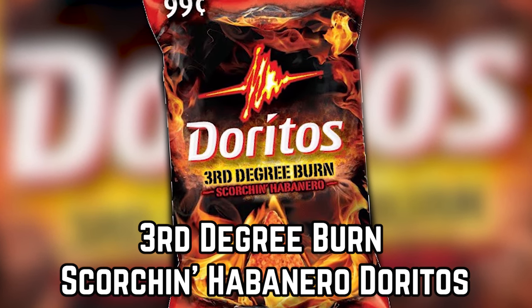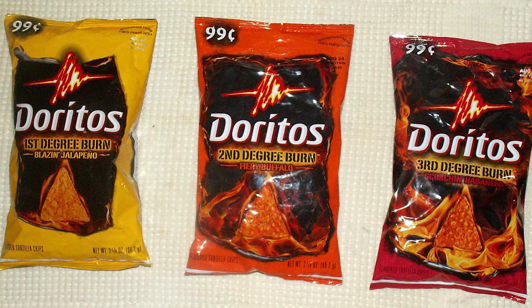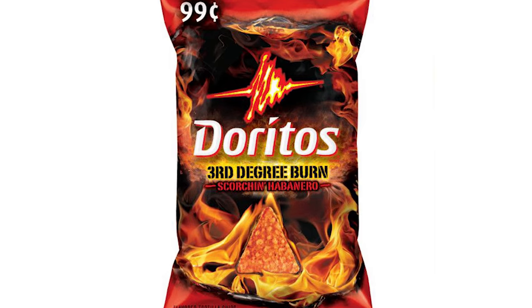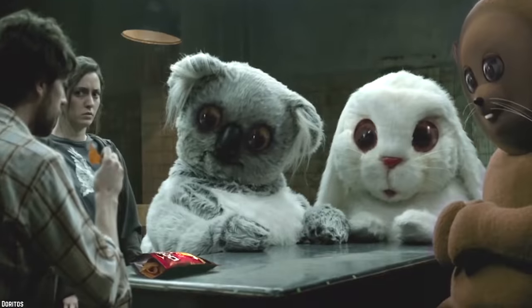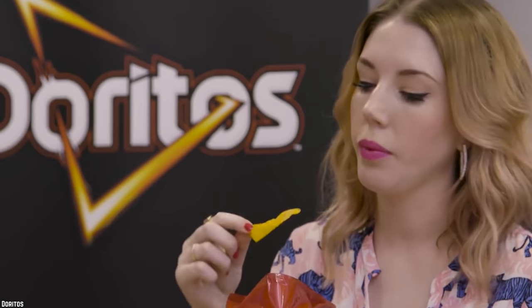Third Degree Burn Scorching Habanero Doritos. The Degree Burn brand was a limited edition release of three new Doritos flavors: First Degree Burn Blazin' Jalapeno, Second Degree Burn Fiery Buffalo, and our personal favorite, Third Degree Burn Scorching Habanero. As the name suggests, these Doritos packed quite a punch in terms of heat, with the spice levels getting progressively higher from one flavor to the next. They were actually released alongside Pepsi's Ceasefire Max Citrus Freeze, with the logic being that the drink would cool you off after eating such spicy chips. Third Degree Burn Scorching Habanero Doritos were bright red, which was fitting considering just how hot they were. It was the kind of heat that slowly builds up, making these chips particularly dangerous. If you quickly ate a bunch of chips, right off the bat it seemed like everything was peachy, but a few seconds later you were hit with the full force of the spice.